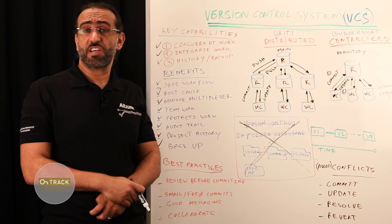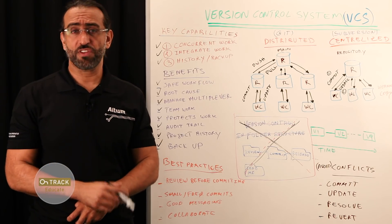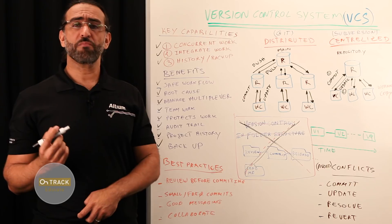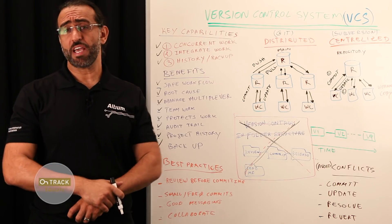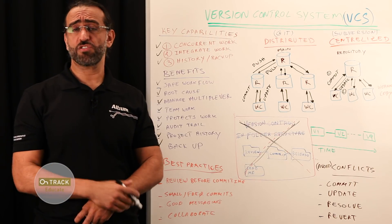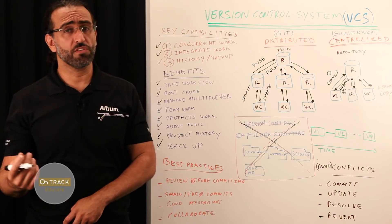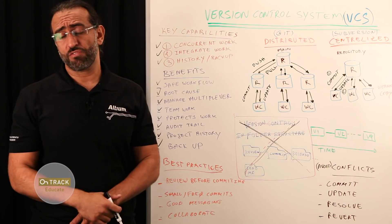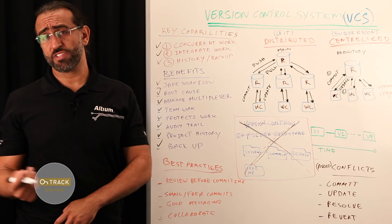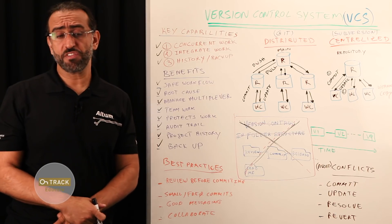So how does a VCS work? Version control uses a repository, which is a database of changes, and a working copy where you do your work. Your working copy, sometimes called a checkout, is your personal copy of all the files in the project. You make arbitrary edits to the copy without affecting your teammates. When you're happy with the edits, you commit the changes to the repository. A repository is a database of all edits of your project as well as historical versions. When you get an out-of-date notification, you can just update your working copy to incorporate any new edits or versions that have been added to the repository since the last time you updated.